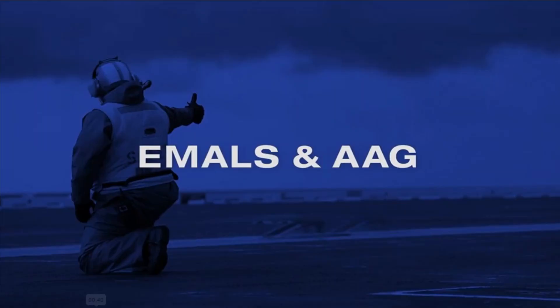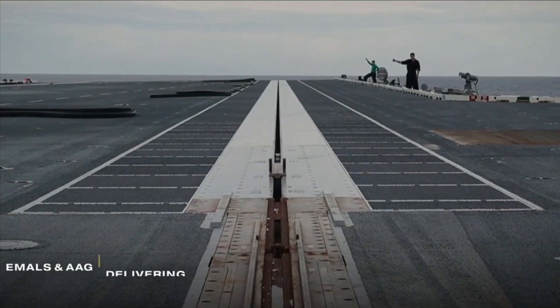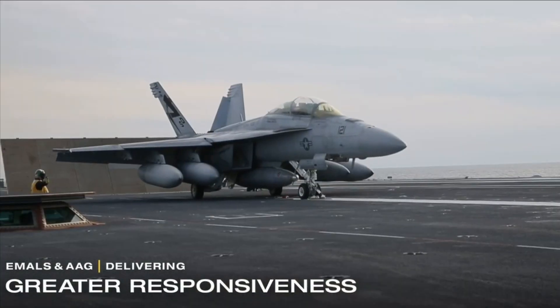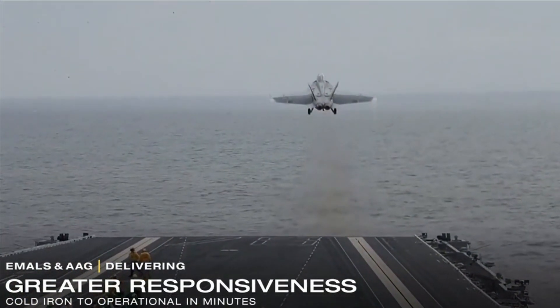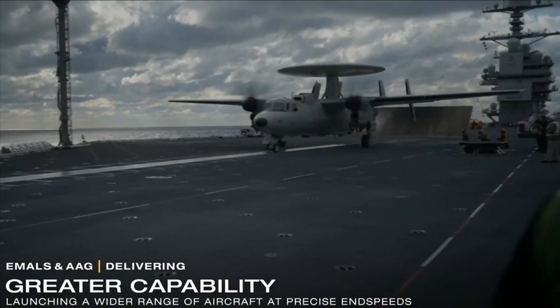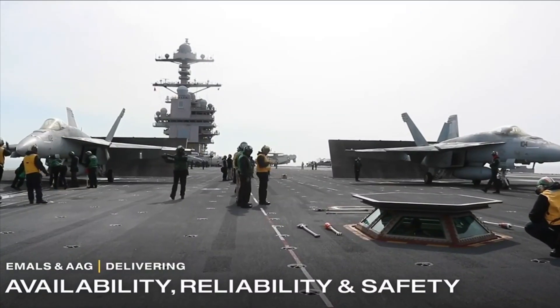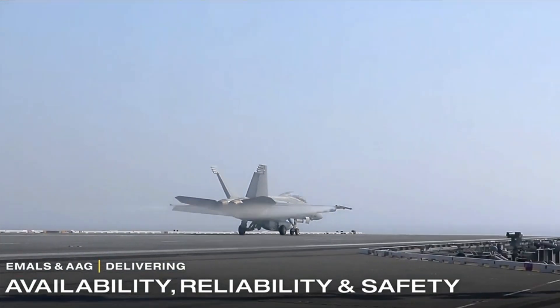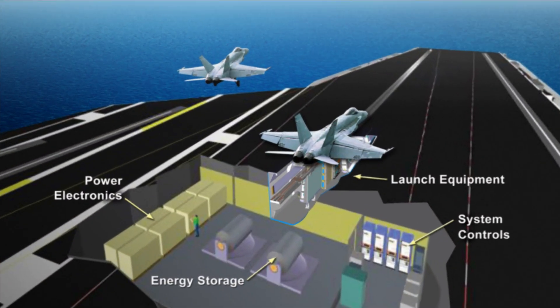This is the reason why General Atomics developed EMALS — the Electromagnetic Aircraft Launch System — for the US Navy. EMALS uses electromagnetic technology to launch aircraft from the deck of naval aircraft carriers, and offers increased launch operation ability, suitability for different sizes of aircraft, ease of maintenance, a lighter and smaller footprint, and reduced life cycle cost. The system consists of a linear motor drive instead of a steam piston to propel the aircraft off the deck.